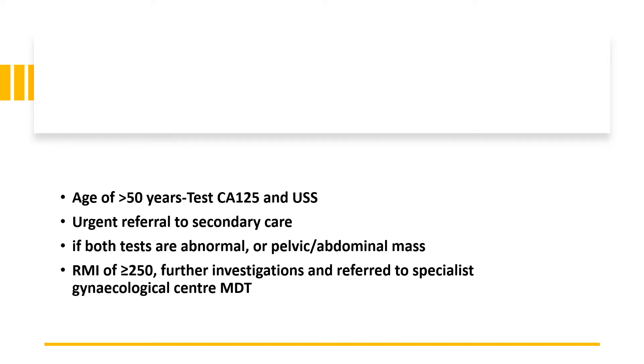For women aged above 50 years, they should have both CA125 and ultrasound. Urgent referral to secondary care if both tests are abnormal or there's a pelvic and abdominal mass. If the risk of malignancy index is over or equal to 250, further investigations and referral to specialist gynaecology centre along with MDT referrals should take place.